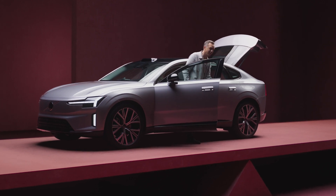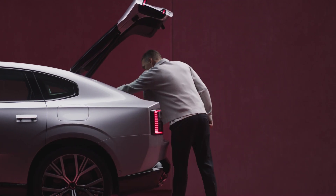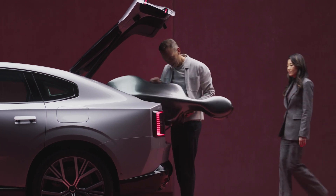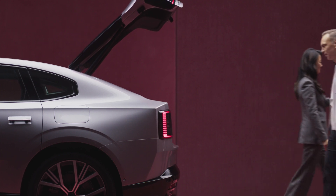The ES90 has the sleek shape of a modern electric sedan. But it's not just form — it's function too. It is designed with ample space that makes loading and unloading easy.